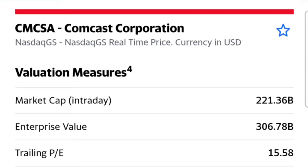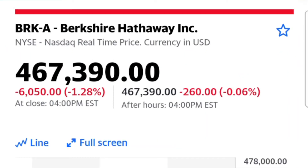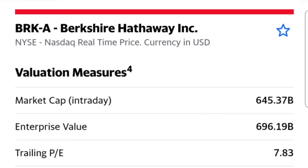Berkshire Hathaway B: 645 billion versus 696 billion enterprise value versus market cap, trailing P/E under 8, forward P/E of 20. I don't think it's going to have a forward P/E of 20 — I think it's going to smash this year. I'm surprised they haven't started making acquisitions already. Price-to-sales of 1.92, price-to-book of 1.37.